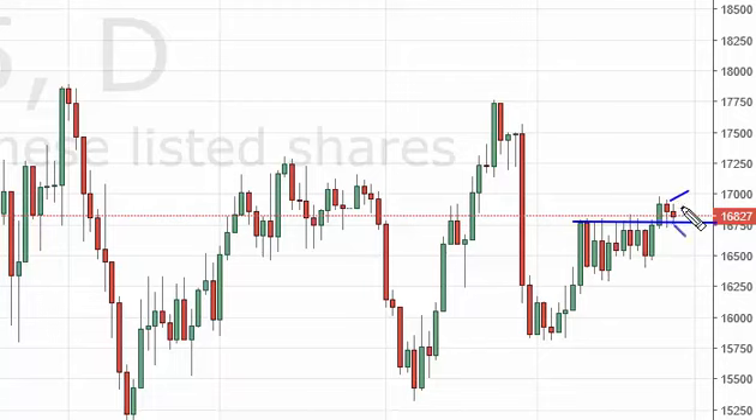On a break above the top of the candle — which is consequently the 17,000 level — I think the 17,750 level will be targeted. Keep in mind that the Bank of Japan continues its very loose monetary policy, and there's no sign of that changing.